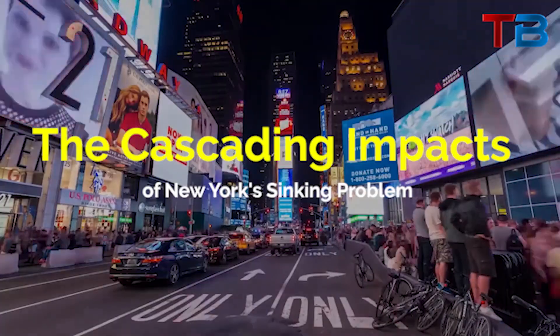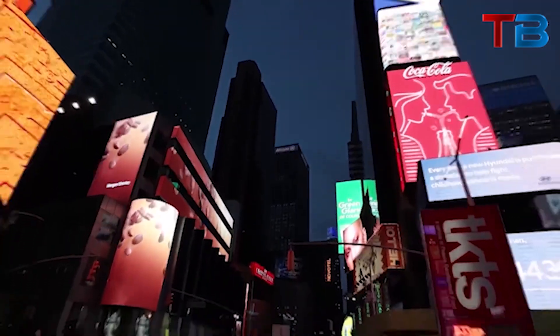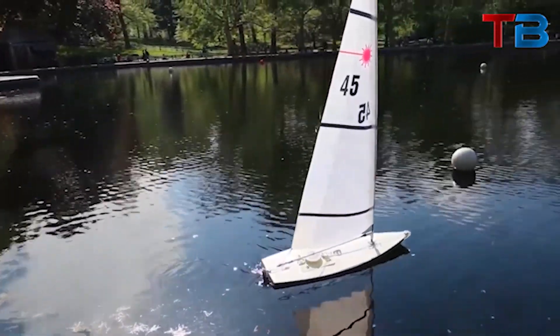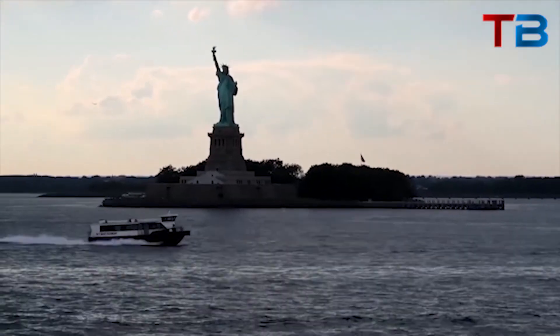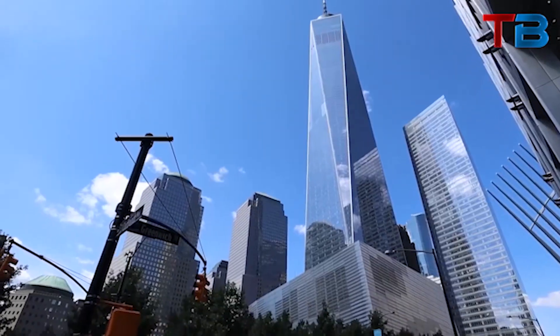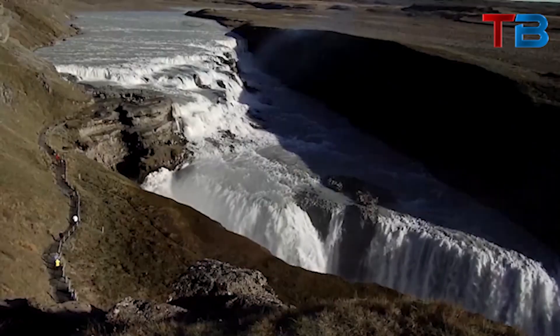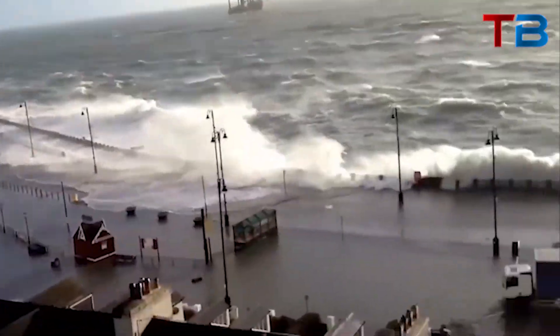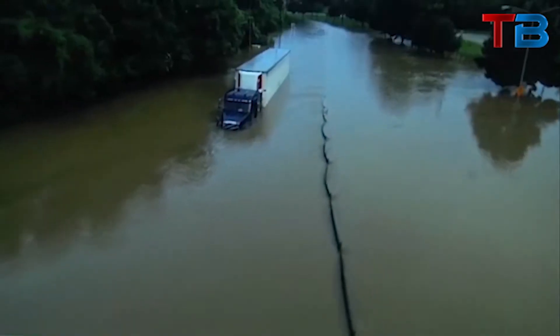The slow downward creep of New York City due to its tall towers may seem like a trivial issue, but scientists warn that the cascading impacts of subsidence pose a major threat to the city's future landscape and infrastructure. New York already faces enhanced flooding driven by sea level rise — add in sinking land, and that pushes flood levels even higher. By 2050, land subsidence could account for over $100 million in added flood damages. Sinking also strains and ruptures water mains, cracks streets and sidewalks, and shifts transit rails, creating hazardous conditions across the city.